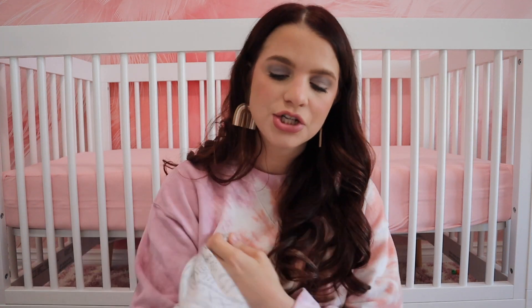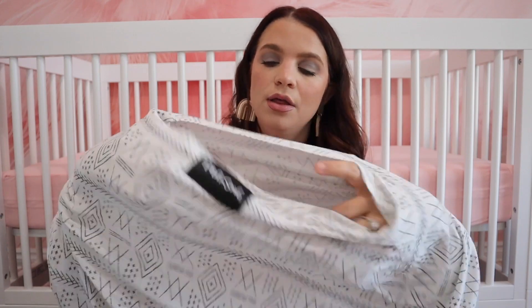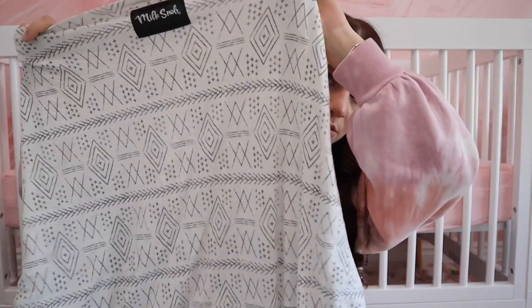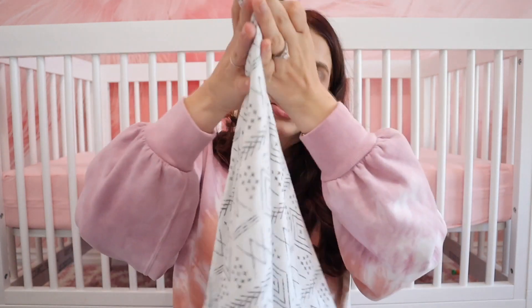Another item is this nursing cover slash car seat cover. A car seat cover is super important — I'd recommend having it in your hospital bag because in the hospital everyone wants to look at your baby. You can put it directly over your car seat or use it as a nursing cover by putting it over your head. It's from the brand Milk Snob and comes in lots of different prints. It's a jersey material, really stretchy. You can also use it on a shopping cart or stroller — we always keep it in our diaper bag.